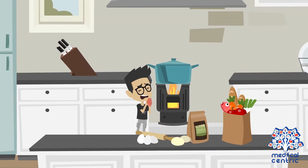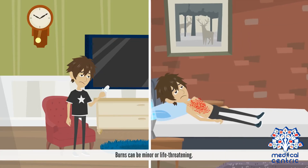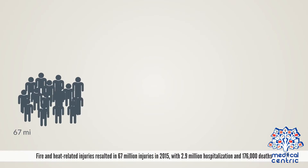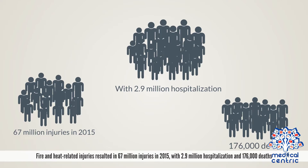Burns are one of the most common household injuries, especially in children, and can be minor or life-threatening. The most common burns are due to heat from hot liquids or fire. Fire and heat-related injuries resulted in 67 million injuries in 2015, with 2.9 million hospitalizations and 176,000 deaths.